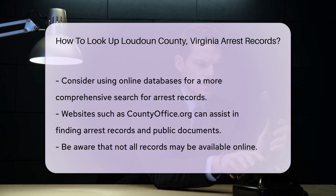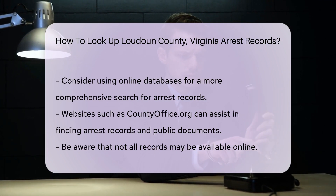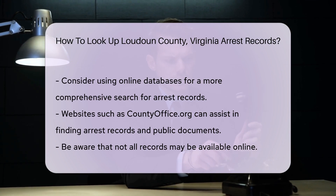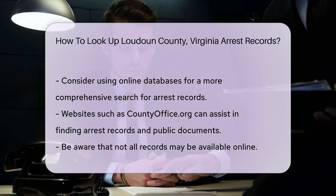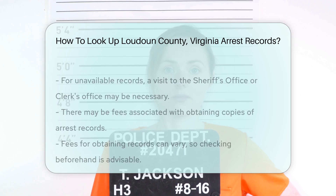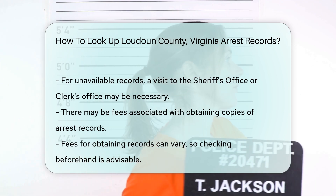If you prefer a more comprehensive search, consider using online databases. Websites like countyoffice.org can help you find arrest records and other public documents. Be aware that some records may not be available online. In such cases, you might need to visit the Sheriff's Office or the Clerk's Office in person.